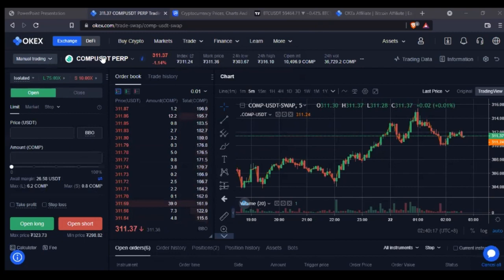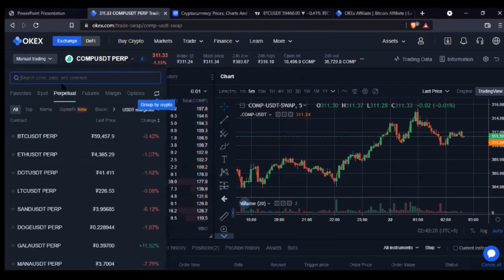Once it brings you to this interface, first you want to select the token you want to trade. In this case I'm trading Compound USDT. When you click on it you see tabs for spot, perpetual, futures, margin, and options. I normally go with perpetual swap futures. When you talk about futures trading, what people know most are spot trading and futures — but perpetual, options, all of them are under derivatives.